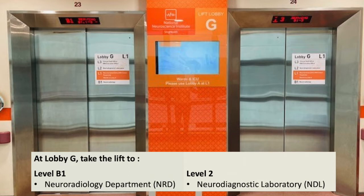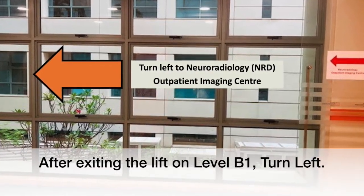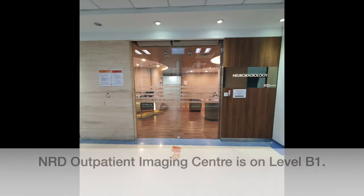After exiting the lift on level B1, turn left to Neuroradiology NRD Outpatient Imaging Center. Neuroradiology NRD Outpatient Imaging Center is on level B1.